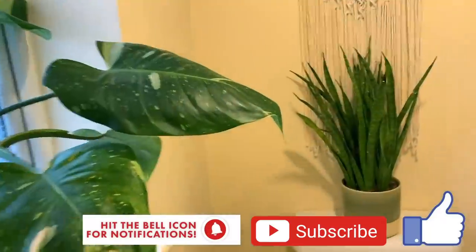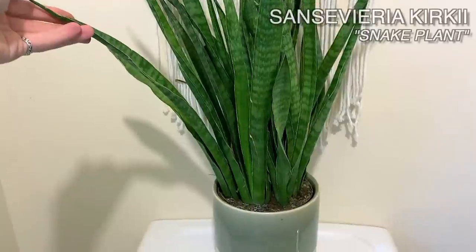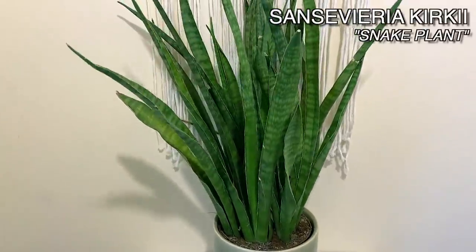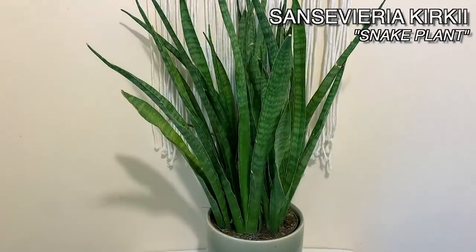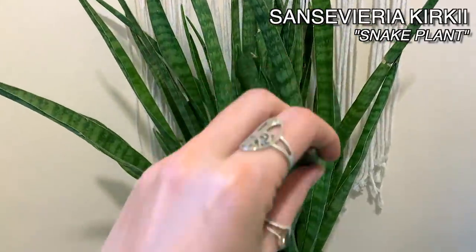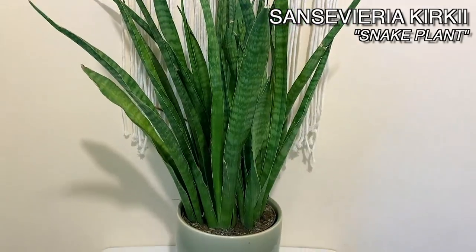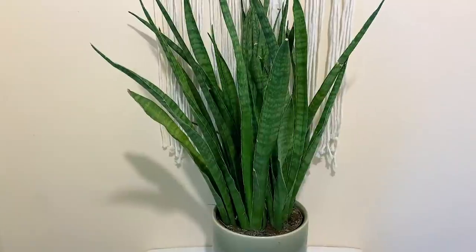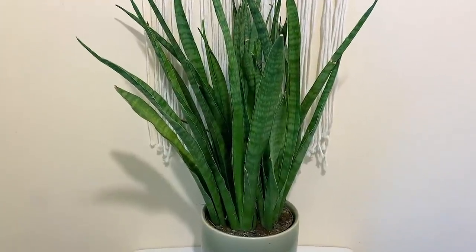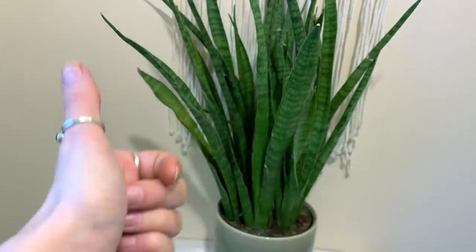Let's start through here in my little toilet. This is a Sansevieria kirchii, which has been here pretty much since I moved in, which has been about a year now. So all of these plants have pretty much been in the same positions for about a year. This one is amazing at coping in pretty much any conditions. It doesn't get a huge amount of natural light in here, but it seems really happy. It's a great air purifying plant. Snake plants are fab.